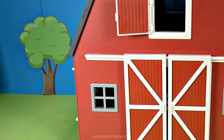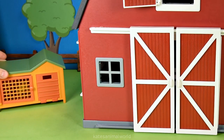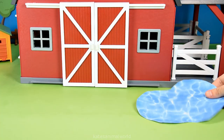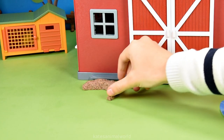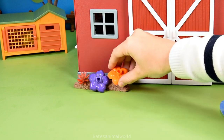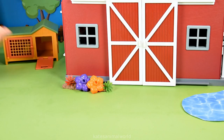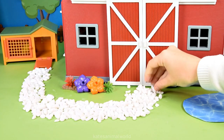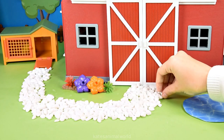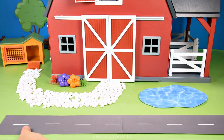Hey kids, today we have our big farm barn and a rabbit hut. Let's add a pond for the farm animals and a garden with flowers. Alright, let's add a pebble pathway going from the rabbit hut to the barn and a road for the tractor.